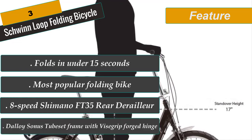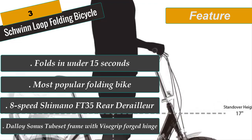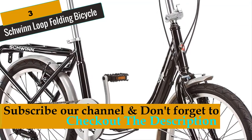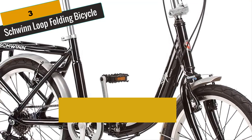The Schwinn Loop 7-Speed impresses cyclists with its great features. Key features include: 7 speeds, alloy linear-pull brakes, alloy super-low stand-over folding frame, full fenders, a rear cargo rack, and many others.